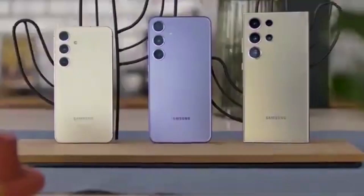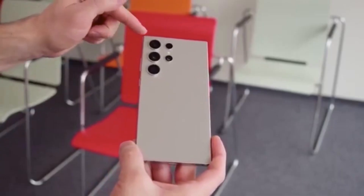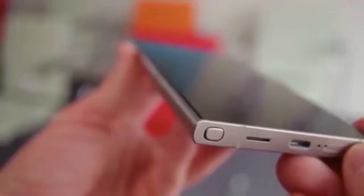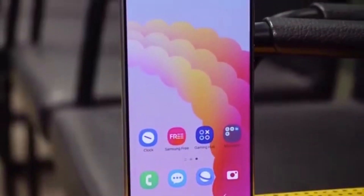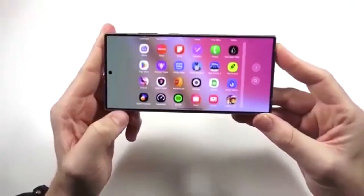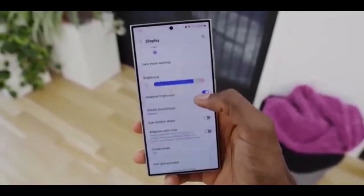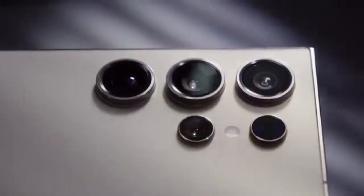So, Galaxy S23 users, get ready. This update may not look massive on paper, but it's an important step in keeping your phone secure, smooth, and future-ready. If you found this helpful, make sure to smash that like button, subscribe for the latest Samsung updates, and turn on the notification bell so you don't miss what's coming next. One UI 8 global rollout is just beginning, and I'll keep you updated every step of the way.